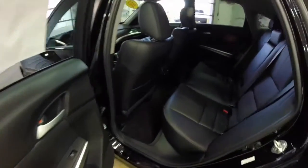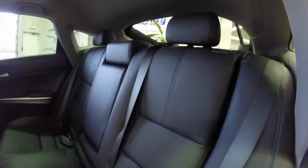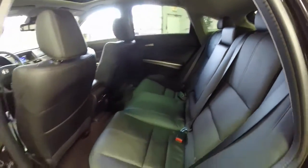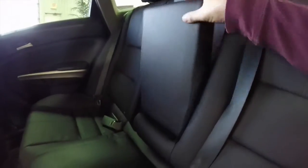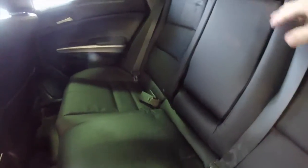Taking a look at the rear seat, it does seat three across with adjustable head restraints on all three passengers. The seat also folds 60-40 split from back here or also in the luggage compartment. There's a fold-down center armrest with integrated cup holders, and passengers have their own air vents as well.